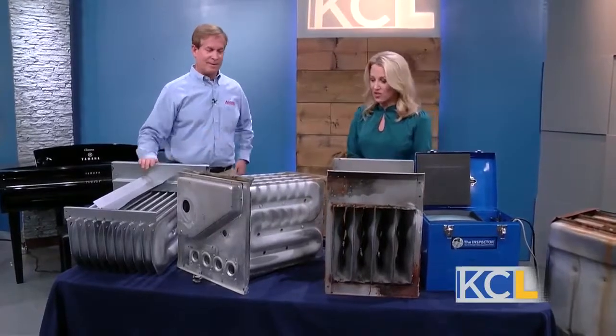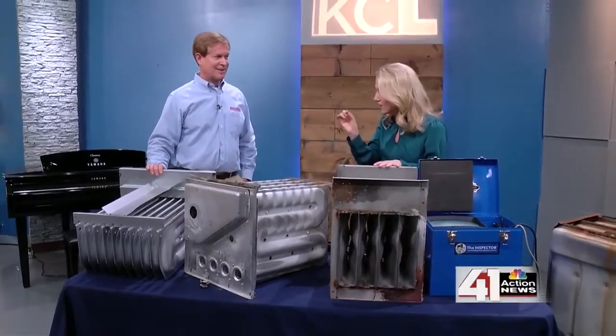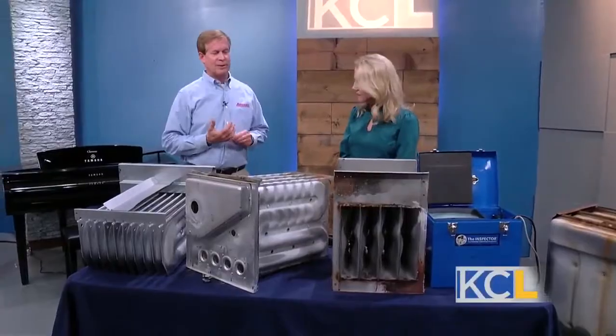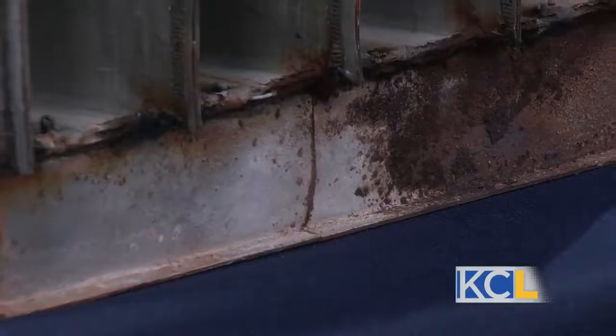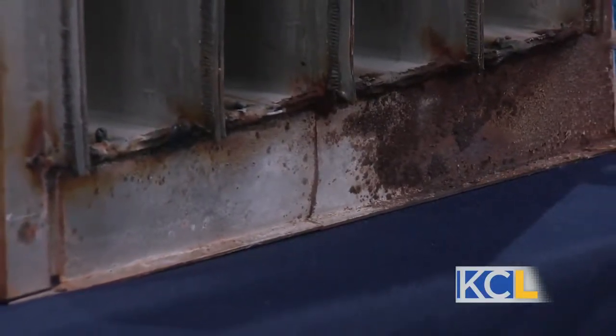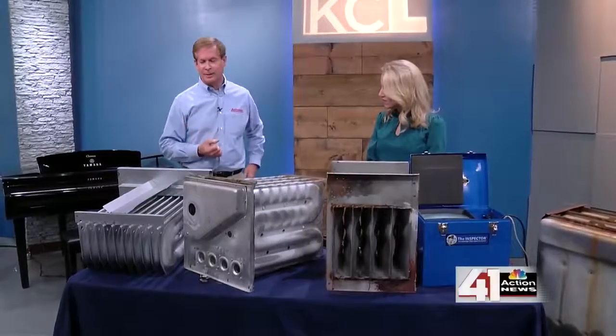You brought in some examples where there is a problem. Cracks are one of the ways they will have a breach. Another thing could be a rust hole. A seam can open up, a weld can open up, because these heat up and cool down thousands of times over the life of a furnace. When metal heats up and cools down, eventually it can stress, crack, and break. Water can come in from the air conditioning condensate or humidifier. Vent gases sometimes will condensate and rust out furnaces, so there are a lot of ways they can have an issue.